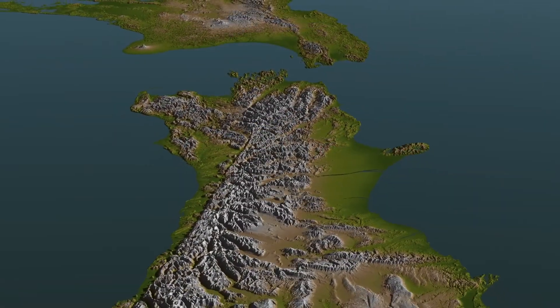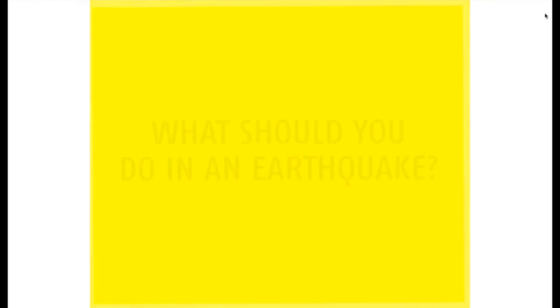So that's the story of why we get big shakes in New Zealand. Living in an earthquake-prone country, you've got to always be prepared, no matter how high the risk might or might not appear to be. Remember, if the earth starts shaking, immediately drop, cover and hold.